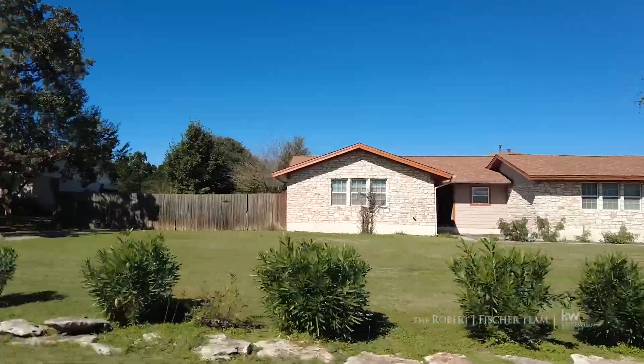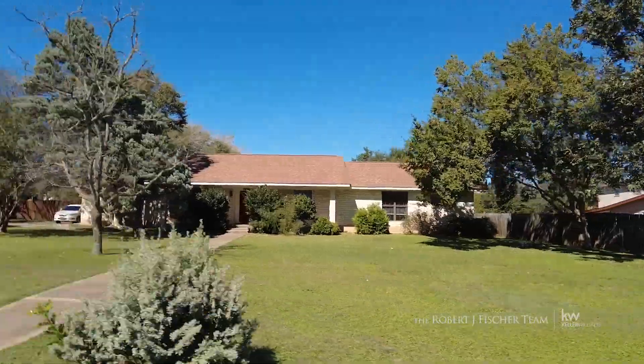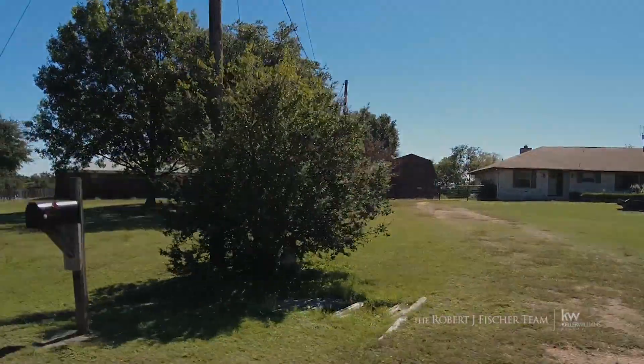These homes have facings of rock, brick, stone, limestone, and plank. Most importantly, these properties are abundant in retro character.